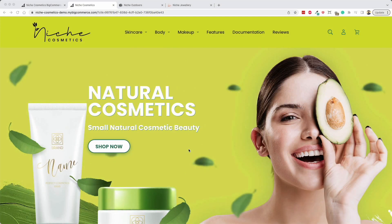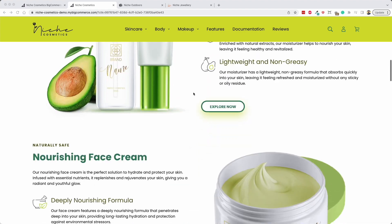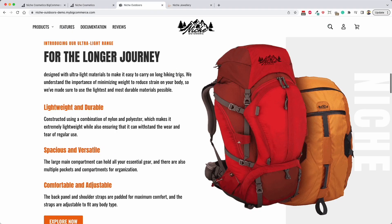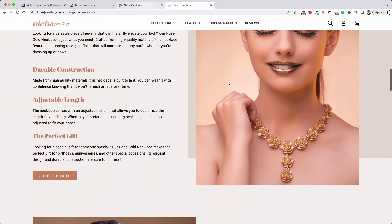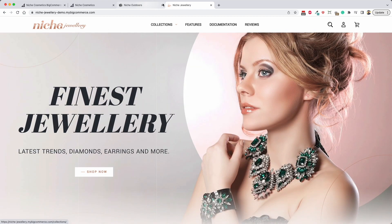Hi guys, Damien here from Above and Beyond Web Design. Today I'm just going to show you an overview of our new niche theme that's being released on the BigCommerce marketplace. This theme comes with three versions: a cosmetics version, an outdoors version, and a jewelry version.